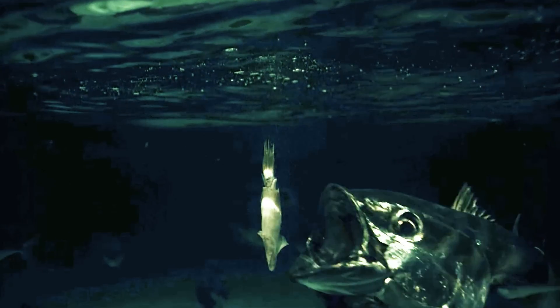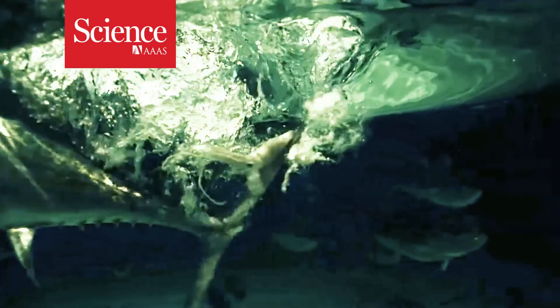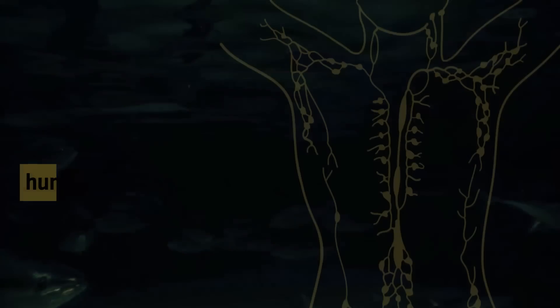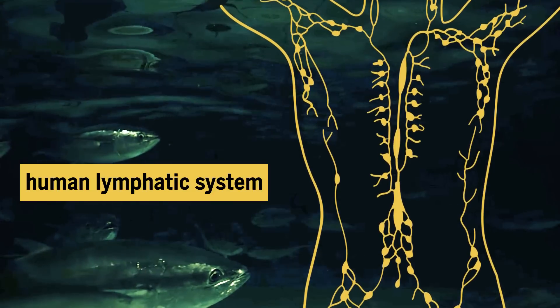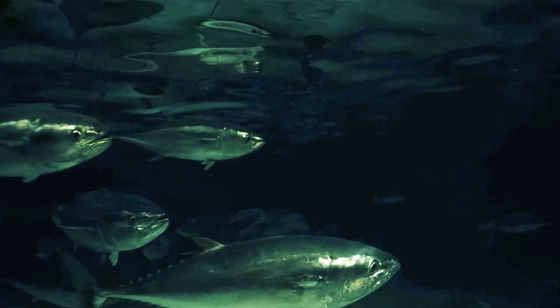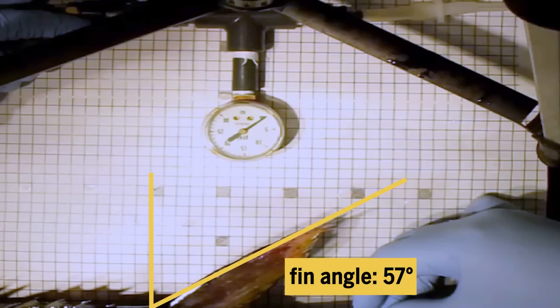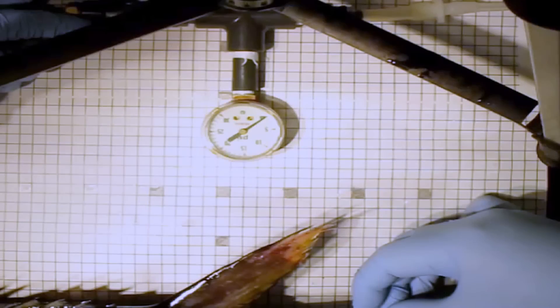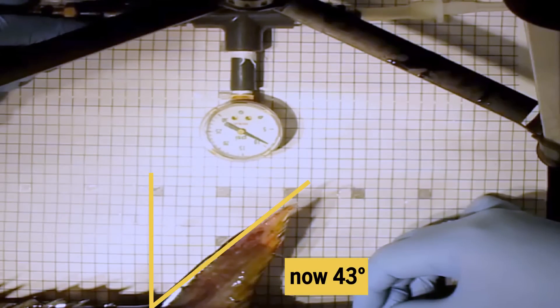Tuna have found a new use for their lymphatic systems. In humans, the lymphatic system produces and transports white blood cells. Tuna have co-opted it for an additional job. The liquid lymph is used to create hydraulic pressure, which the tuna use to raise their fins.